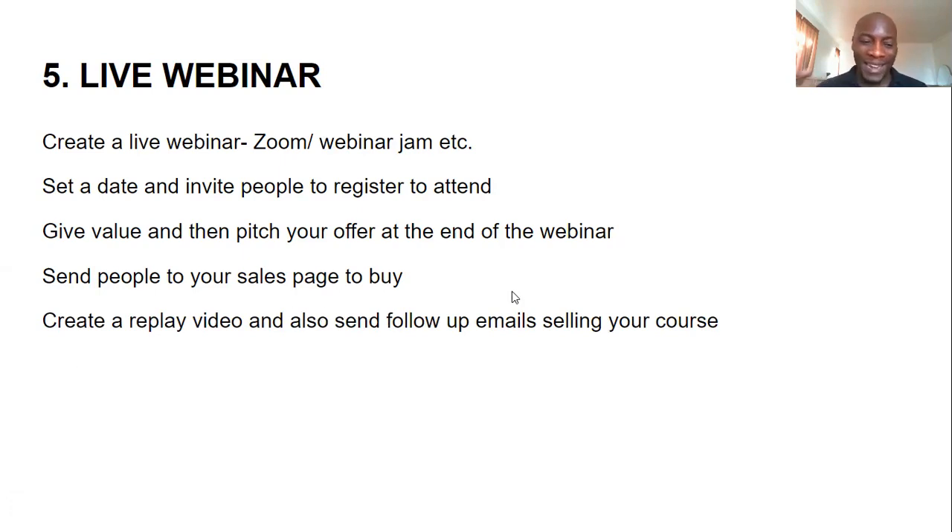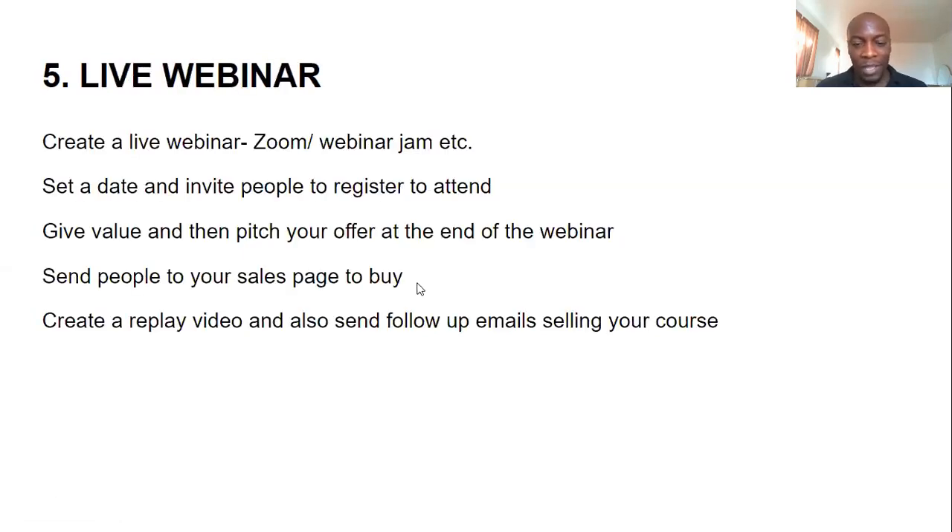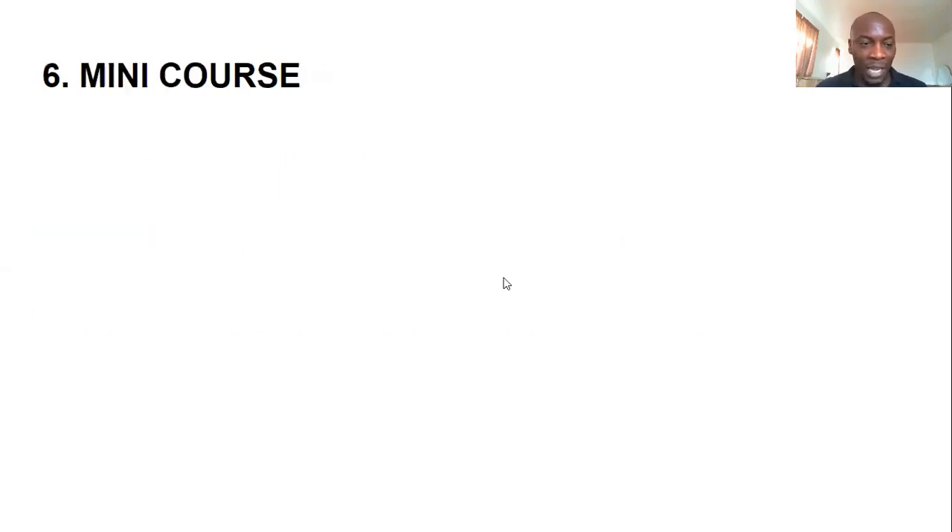Afterwards, you record the live webinar and create a replay video, placing it somewhere like your website. You send registrants who didn't attend an email with the link to watch the replay. Then you send follow-up emails reminding them that your course is available and they can buy it.